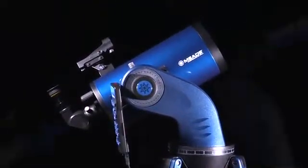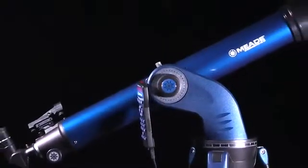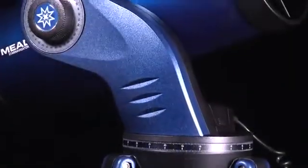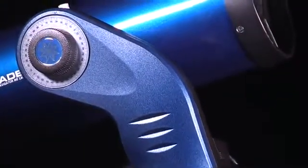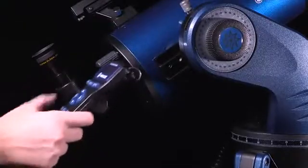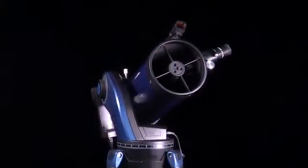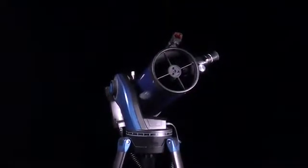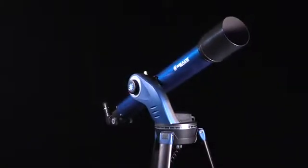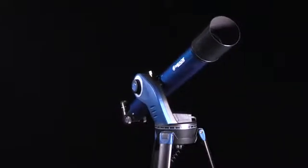Meade's Star Navigator NG Series computerized telescopes have everything you will need to enjoy a night of celestial exploration. Featuring an easy to operate and portable robotic mount with Meade's AudioStar computer controller. This incredible AudioStar technology knows the night sky right out of the box. Simply turn it on and after a brief alignment procedure, your telescope is ready to take you on a guided tour of the night sky's best objects.